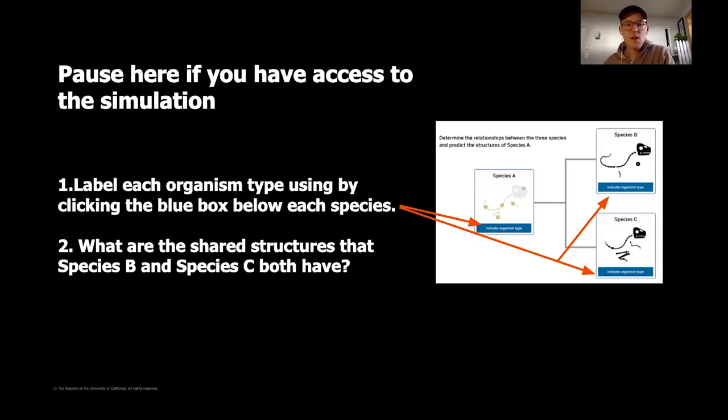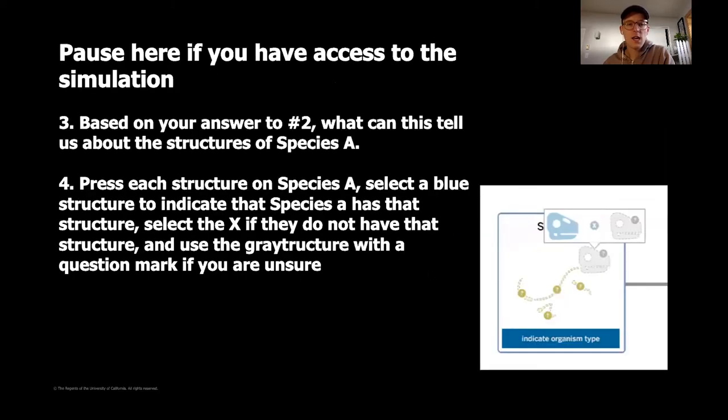Unpause the video and you can go ahead and start to answer the next two questions. If you do have access to the simulation, there should be four total questions you're addressing independently. I'll give you a moment to pause, and then for those of us who are going to be working through it together, you can continue to stay with me.